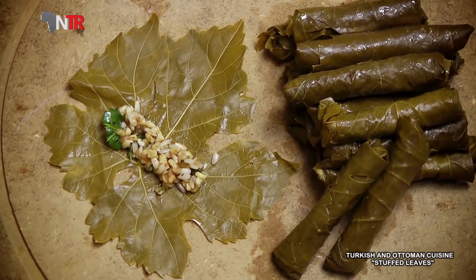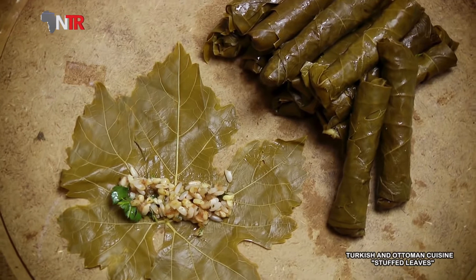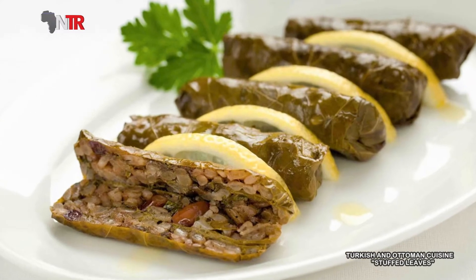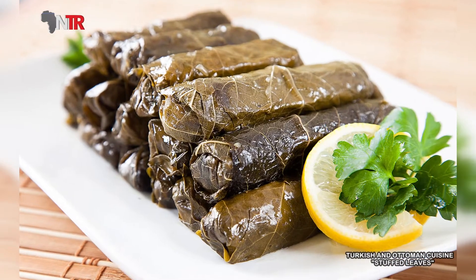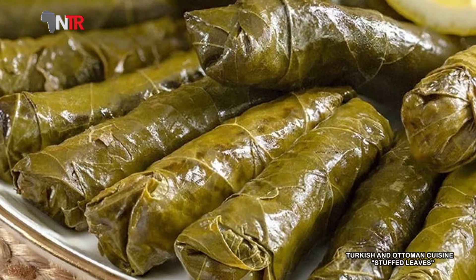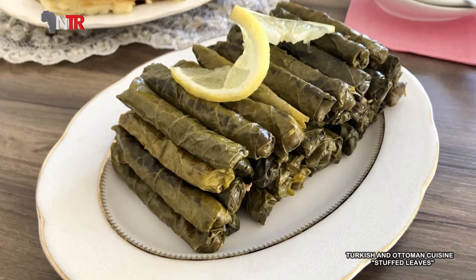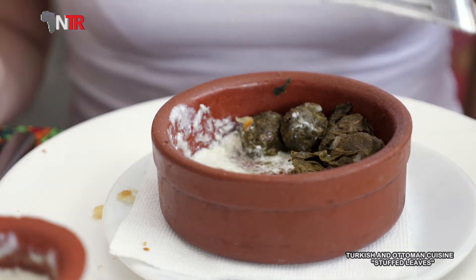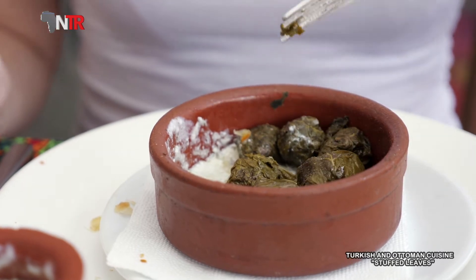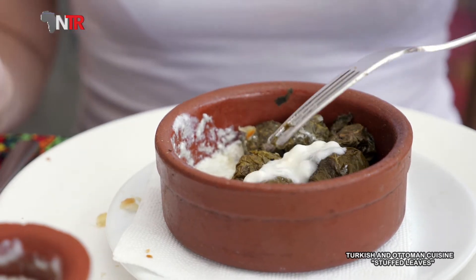Wrap is a universal flavor enjoyed by everyone in the world. At the table set at that time, the wraps prepared with great effort would take their place at the corner of the table. It was consumed hot or cold after resting overnight. This centuries-old tradition has been transferred to the present day. In the past, it was served by combining soft flavors such as sour cherry and fruit juice. Today, a similar method is used — the wraps are cooked in a pot with lemon and served. Although it is a very old dish, we are delighted that it has survived to the present day without losing even the smallest details.